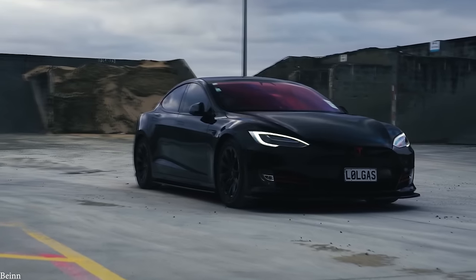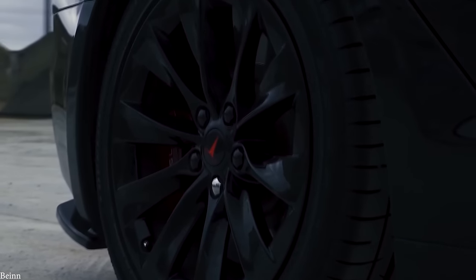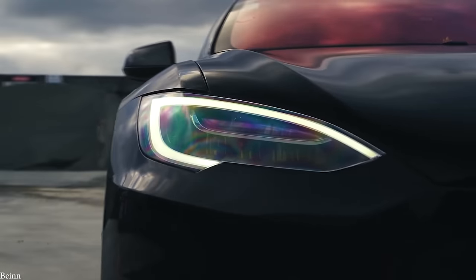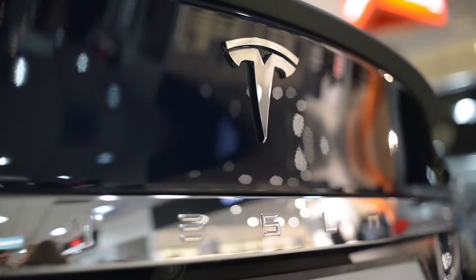Despite being nowhere near one of the largest manufacturers in terms of volume, Tesla is now the most valuable car company in the world, thanks to the way analysts expect everyone to soon shift over to using electric vehicles, and the fact that the company is way ahead of the competition in terms of developing the technology needed to make it work.